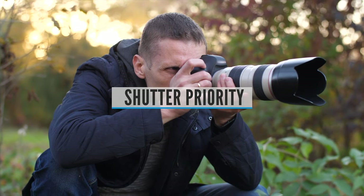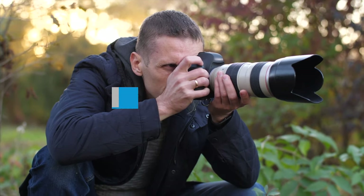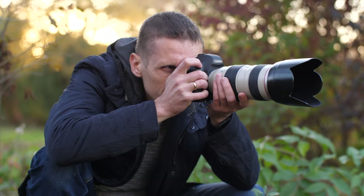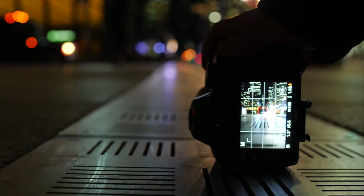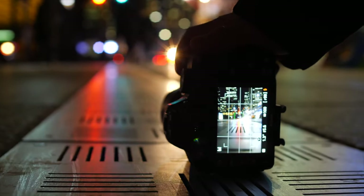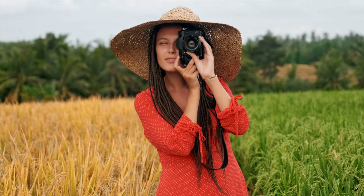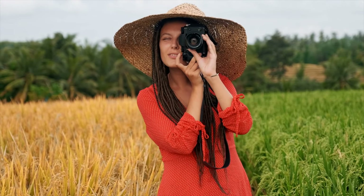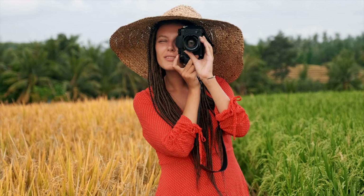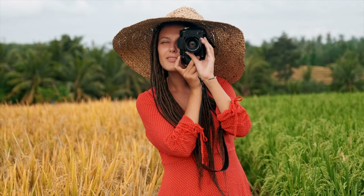Shutter Priority. Similar to aperture priority, this is another semi-automatic shooting mode — in this instance, you as the photographer set the shutter speed, and the camera will take care of the aperture. The shutter speed, measured in seconds or more often fractions of a second, is the amount of time the shutter stays open when taking a photograph. The longer the shutter stays open, the more light passes through to the sensor to be captured.